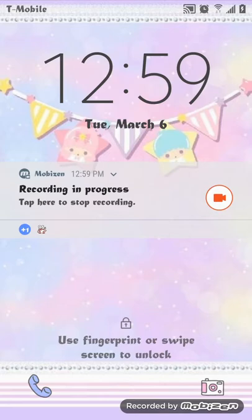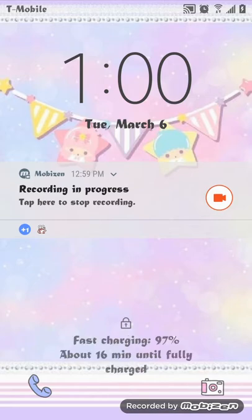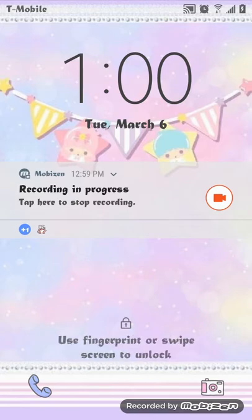Anyways guys, my background might not be too loud this time. If y'all know any of my videos, my daughter be in there — she be in the video. But she's in the other room with her grandmother and the door's closed, so it shouldn't be as loud as usual. Anyways, let's get to this.